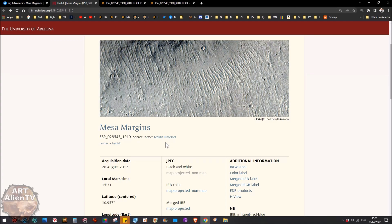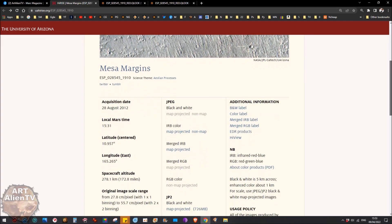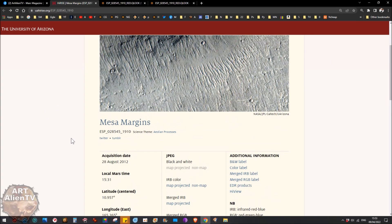Unless someone like me, you, or any other researcher finds it. They don't actually hide the images — what they do is stick them on the website, and it's fairly unlikely that anyone's going to find it because there are so many images. And this is an example of that. There's no explanation, nothing.